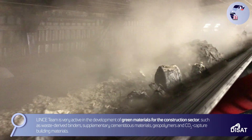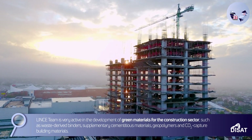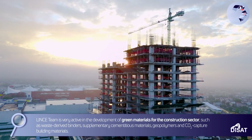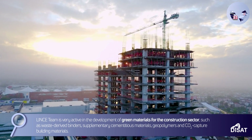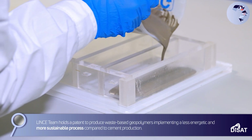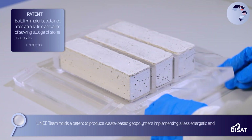Linz's team is very active in the development of green materials for the construction sector, such as waste-derived binders, supplementary cementitious materials, geopolymers, and CO2 capture building materials. Linz's team holds a patent to produce waste-based geopolymers, implementing a less energetic and more sustainable process compared to cement production.